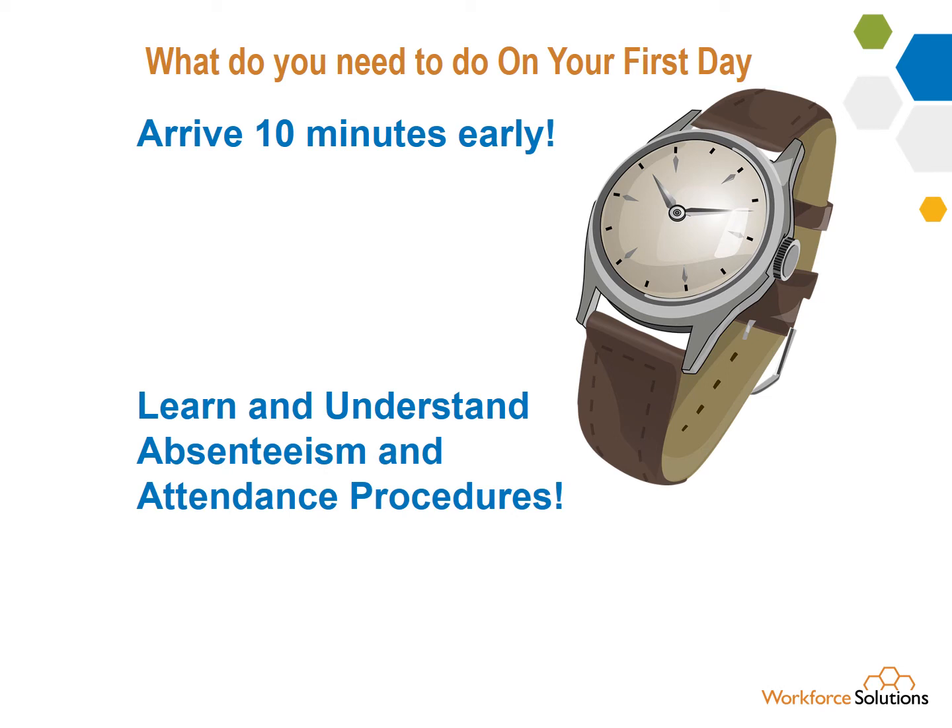Find out the procedure for what to do if you'll be absent. Learn what the attendance policy and the procedures are.